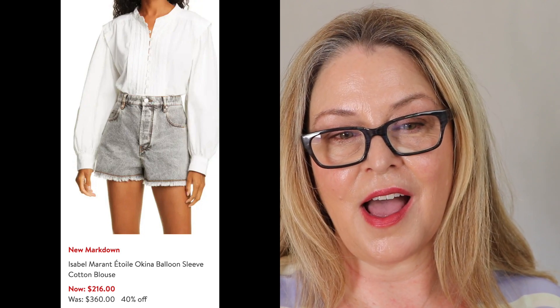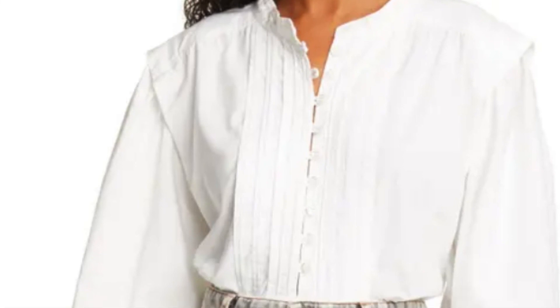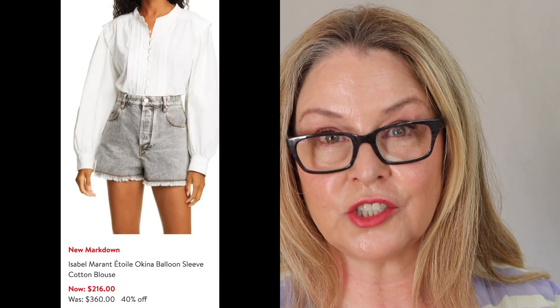This Isabel Marant shirt — I got the exact dupe of this at Mango. I was looking for a broderie anglaise, which is something Trinity London speaks about all the time — it's a special stitching. I found this at Mango and it had sold out before I got it. So I did some more searching and found this — they duped it! Here it is on sale. It was $360, it's 40% off, and they have all the sizes right now. Check Mango first. The Mango one is really high quality, and I'm sure the Isabel Marant is really good quality too — adorable.